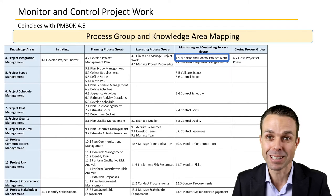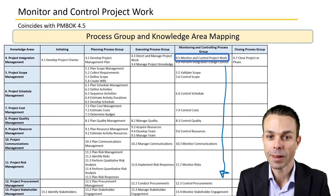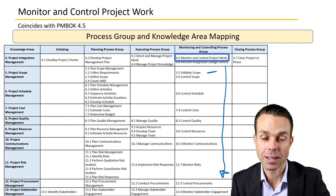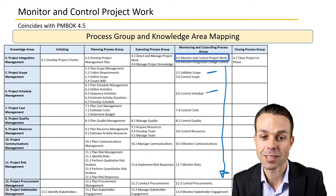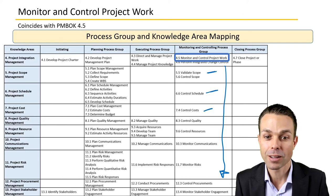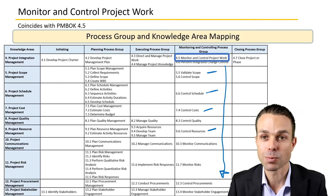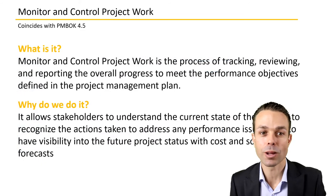This is very important as part of managing a project — to monitor how a project is going and control it to make sure it's delivered as expected. We're doing things like validating the scope, controlling the schedule to make sure it stays on track, controlling costs, controlling resources to make sure we've got the right resources for the job, and many other things as part of this overall process group.